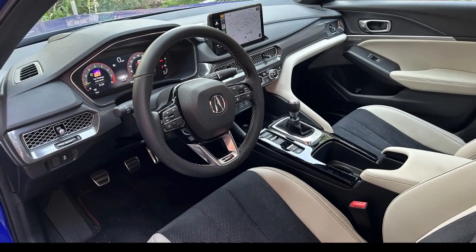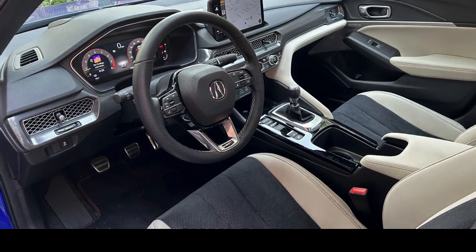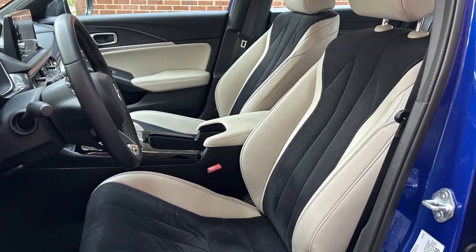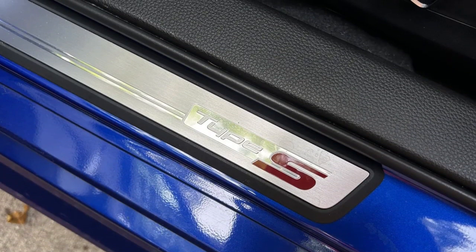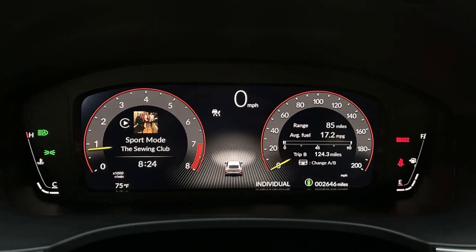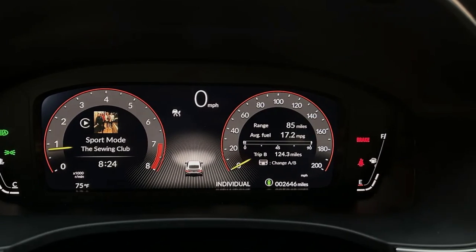That Honda and Acura offer both of these cars at all is a blessing in itself. There wasn't a Civic Type R in the US lineup prior to 2017, and you have to go back to 2001 for the last Integra Type R. To say it's a good time to be a Honda enthusiast would be an understatement.